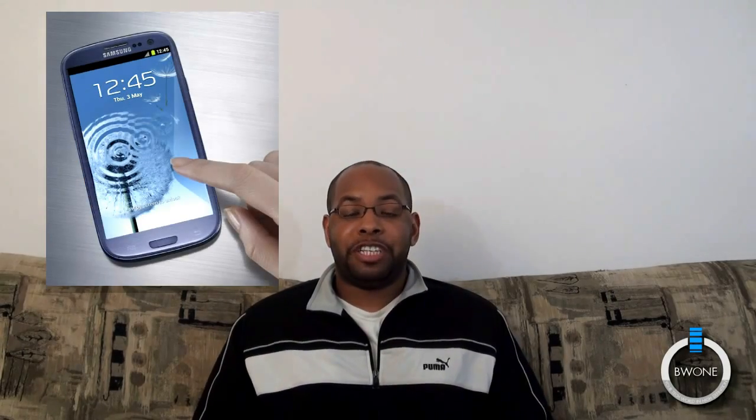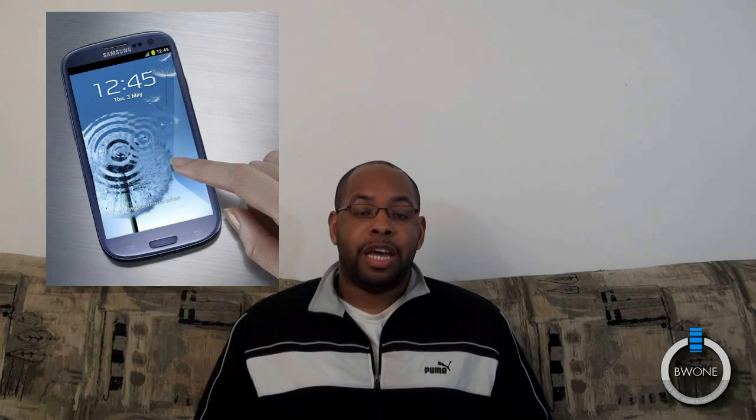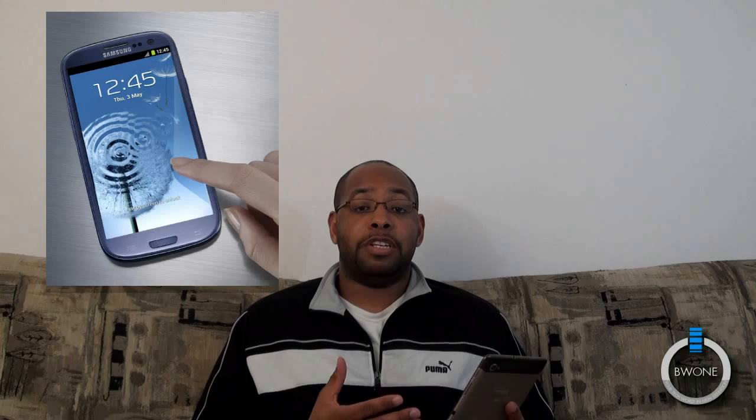Bowman here from BW1.com, and today, finally, Samsung has announced the Galaxy S3, the third generation in the Galaxy S lineup of phones. I have the spec sheet here. We're going to go over all the key specs for the device, and we're going to see: is it better than the HTC One X, that's currently pretty much the best Android front-end smartphone available right now?